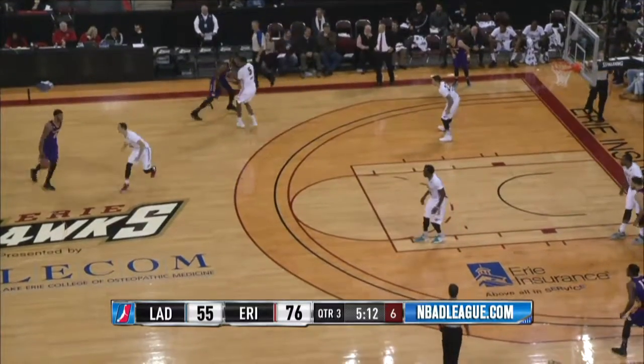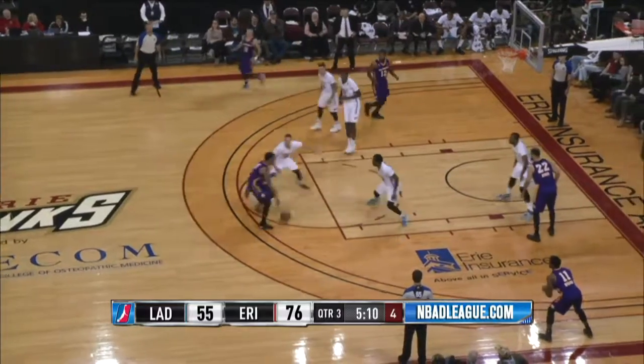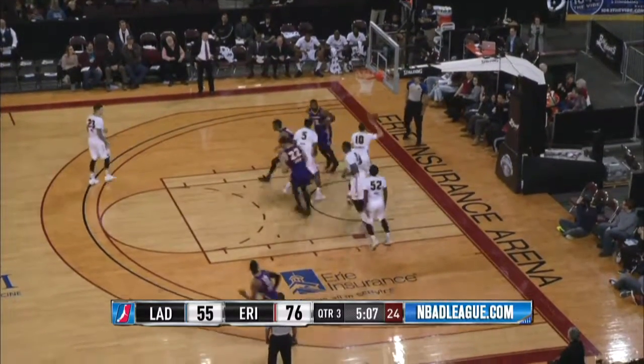Under midcourt on the left side. Blue now works between the circles against Petrocelli, into the lane he goes, through traffic, he puts it up and in.